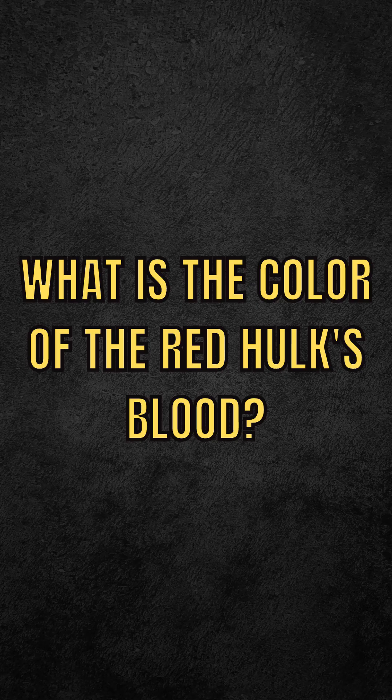What is the color of the Red Hulk's blood? The Incredible Hulk's blood is colored green due to the high doses of gamma radiation to which Bruce Banner was exposed. With the Red Hulk it is no different — his blood is incandescent yellow and emits such a large amount of radiation that it is capable of causing mutations to anyone who comes into contact with it.